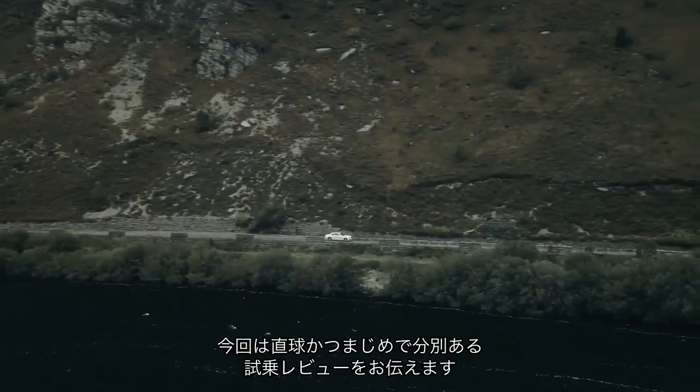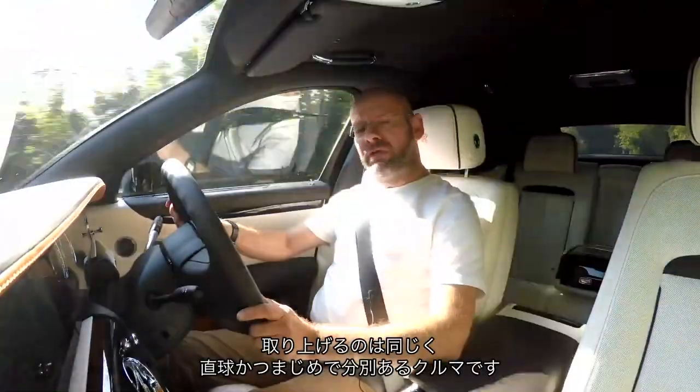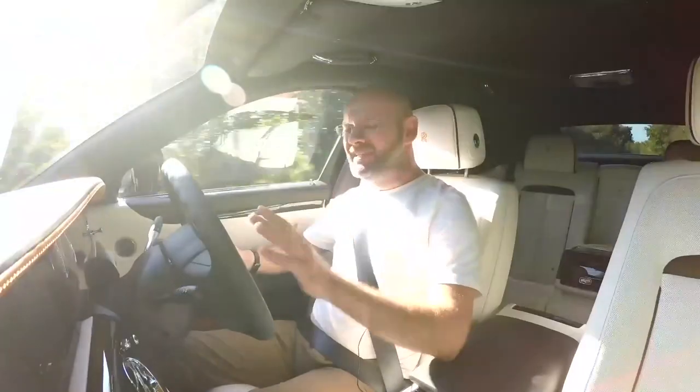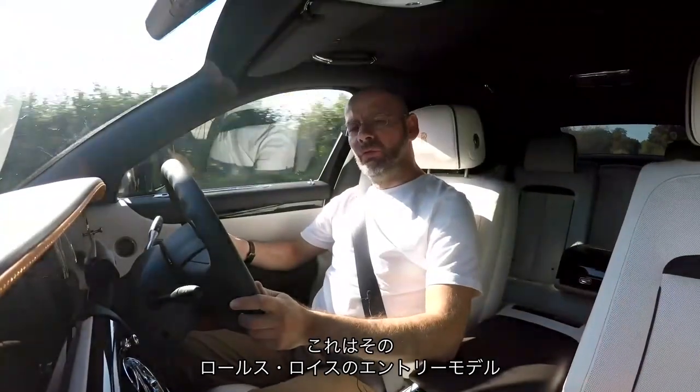Hello and welcome to a straightforward, no-nonsense, sensible car review of a straightforward, no-nonsense, sensible car. These things are relative, aren't they? This is a straightforward, no-nonsense, entry-level Rolls-Royce.